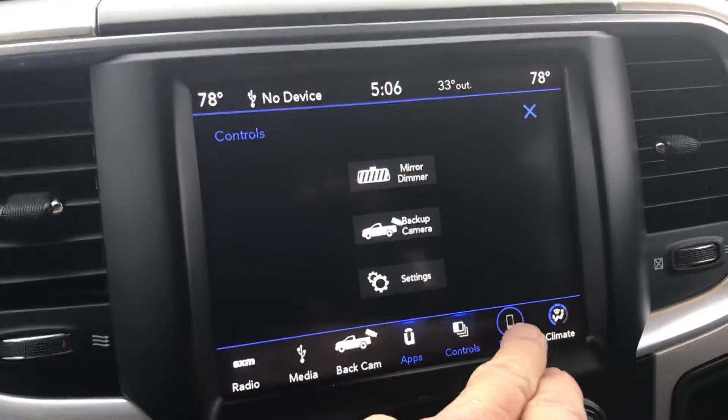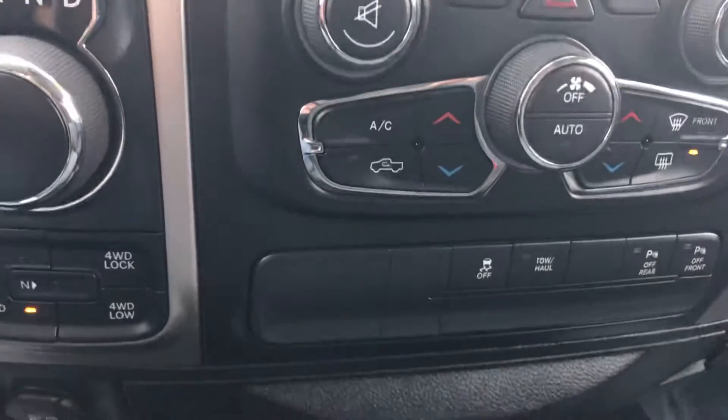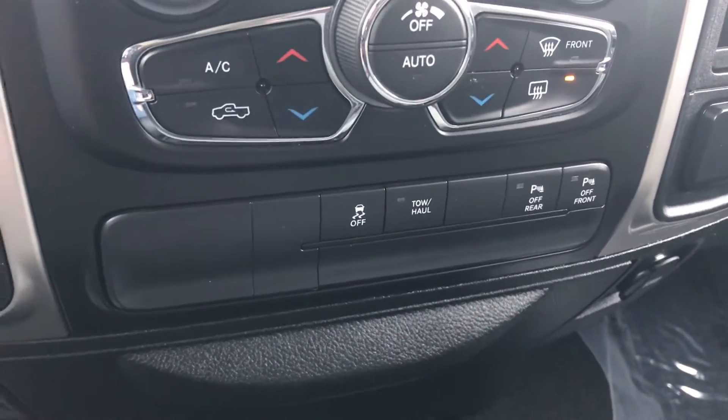There's your backup camera. We talked about phone, climate control — it's all pretty intuitive here, guys. It's got the tow haul mode, parking sensors in the rear. As I mentioned, the tow package is already in place.